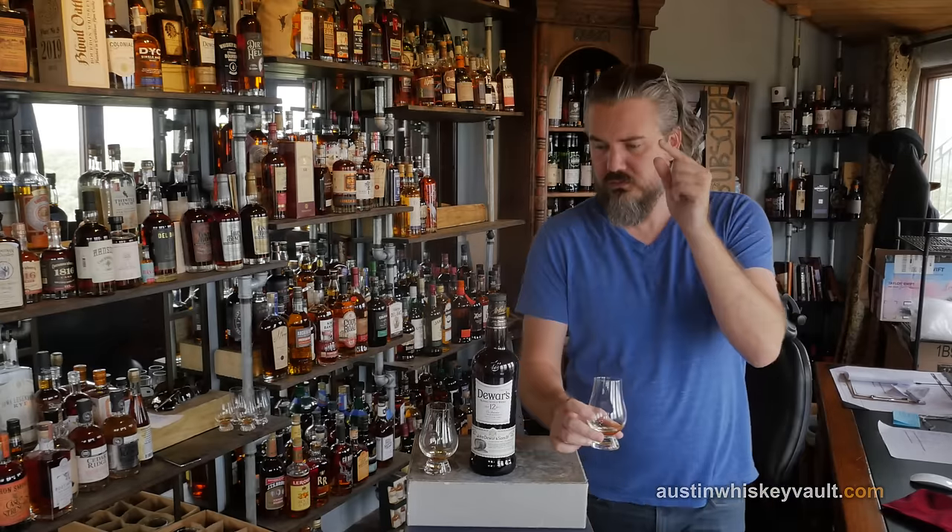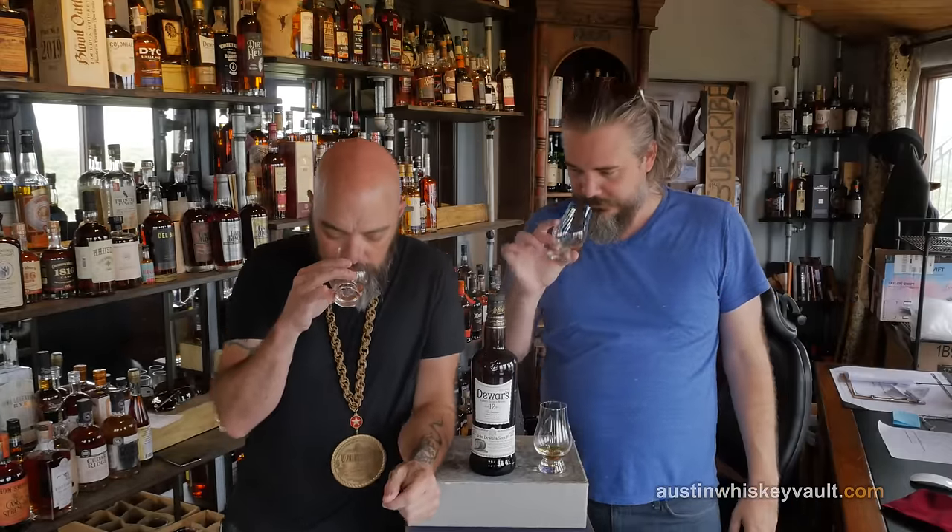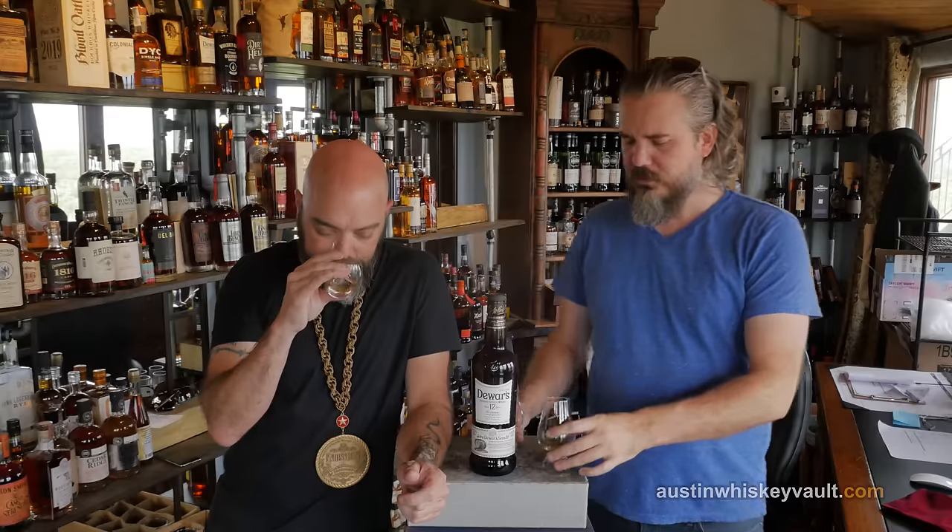Here's the classic Dewar's White Label — we're already comparing. White label. Coming back to it, I'm getting some citrus notes for the first time. There's more character in this 12 than the White Label for sure.